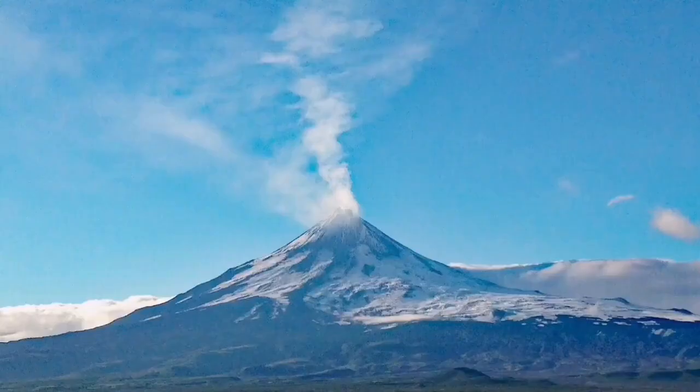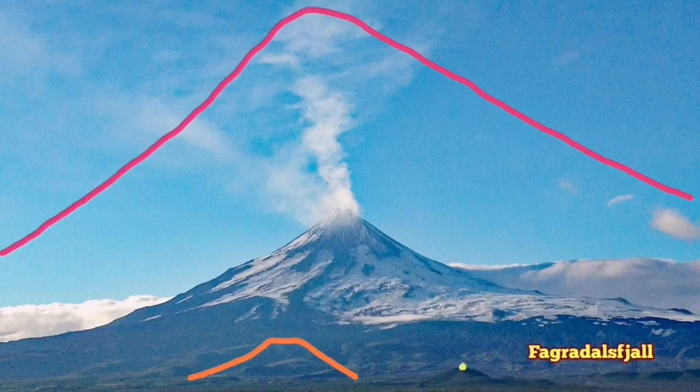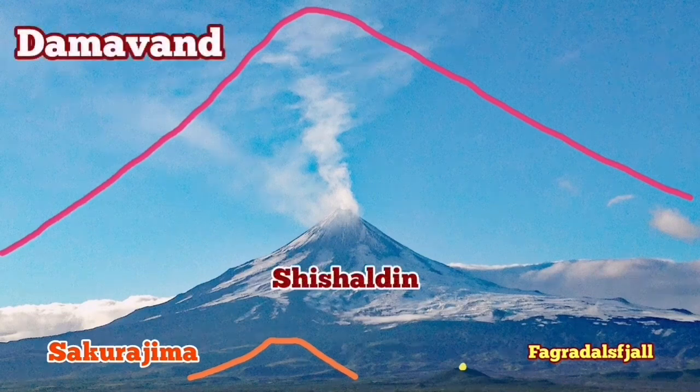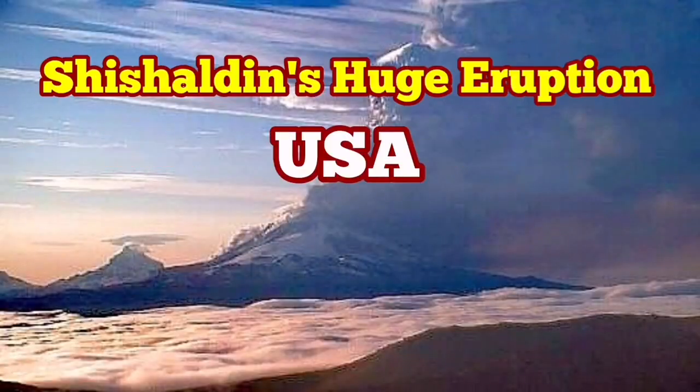Compared to the size of something like the Vesuvius volcano or Sakurajima, the Shishaldin is quite huge, but it's dwarfed by the tallest volcano in Eurasia, Mount Damavand. I'll mark all of them, as you can see here. Mount Damavand is the biggest one of them. Of course, Mount Damavand is in a dormant state and is not actively erupting at the moment.